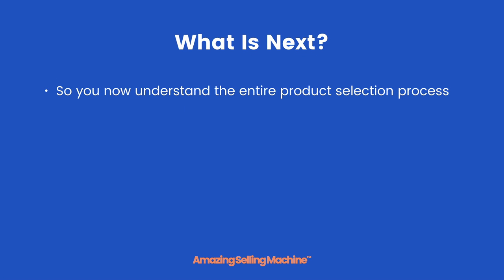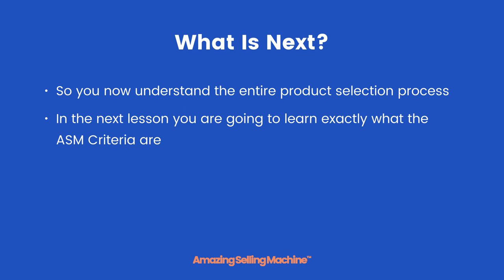Now you understand the entire product selection process. In the next lesson you are going to learn exactly what the ASM criteria are, before moving on to actually start building your list of hot opportunities. That's it for this lesson — take care.